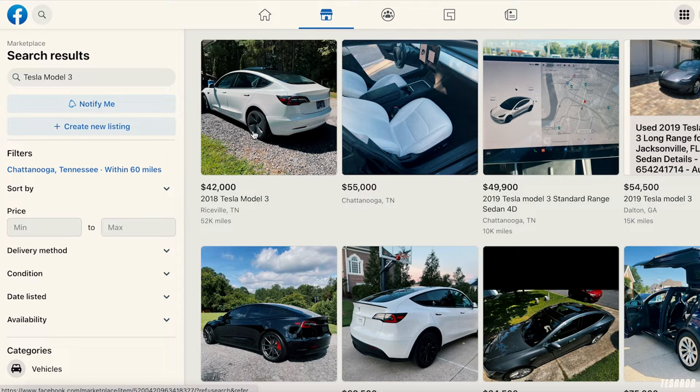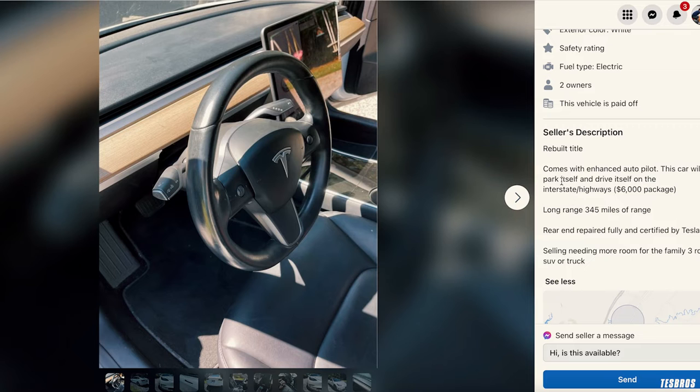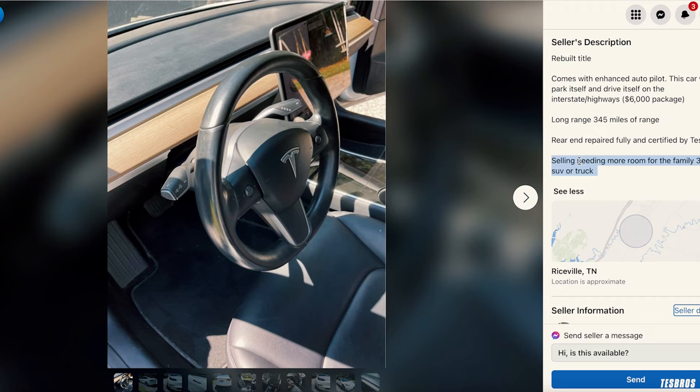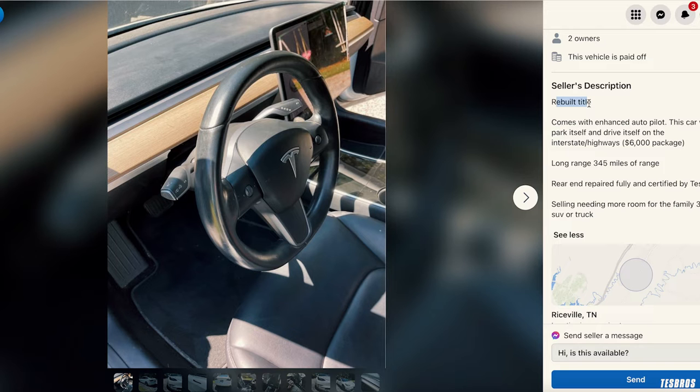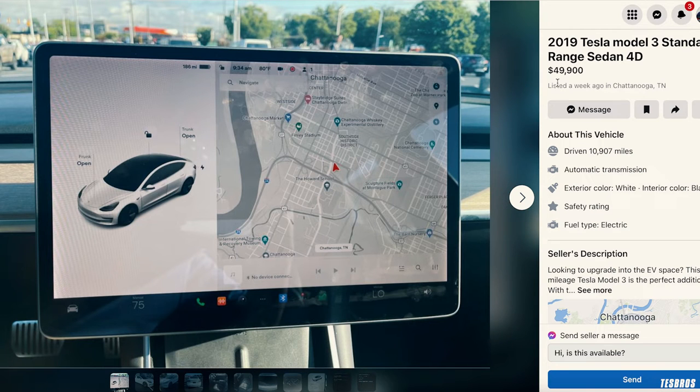Set your filter to around 60 miles and you'll see local listings. For example, one listing shows enhanced autopilot — a $6,000 package that lets the car park and drive itself on the interstate — but it notes rear-end damage repaired and certified by Tesla, which will affect resale value. And I just noticed the top says 'rebuild title,' which I'd avoid. Also look at listing age — anything past two to three weeks makes me wonder what's wrong with it.